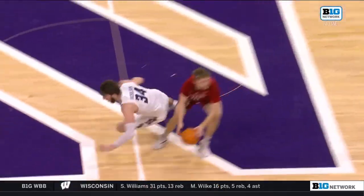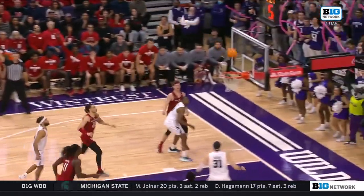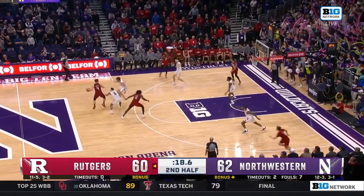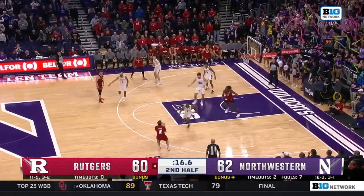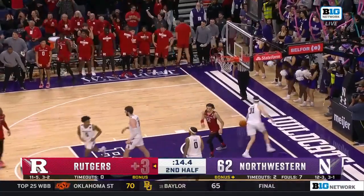Then here's the gamble — he goes down. Disadvantaged basketball. Nobody. Rutgers no more timeouts. It's Spencer — open to the lead. Yes! Cam Spencer does it again.